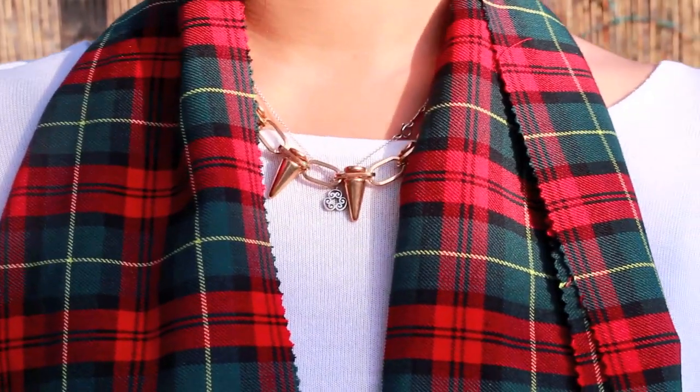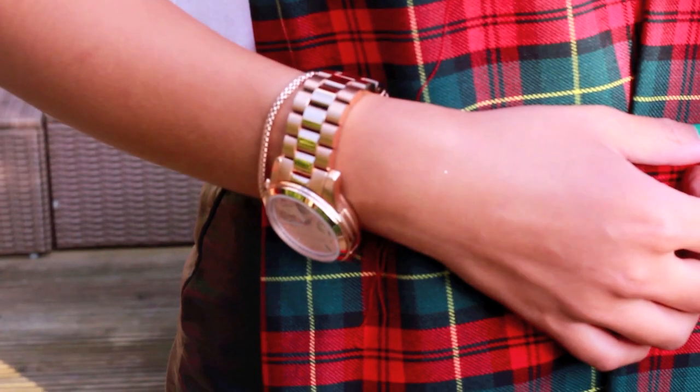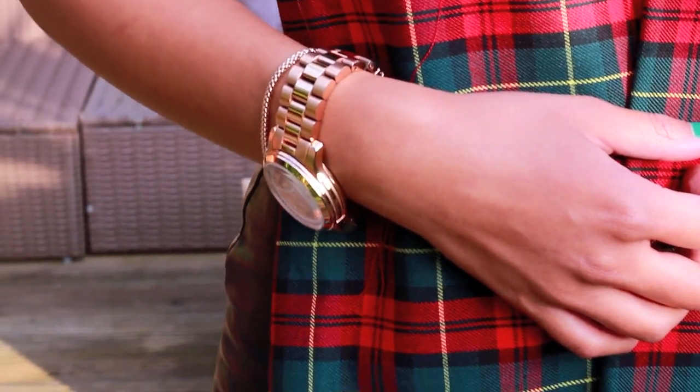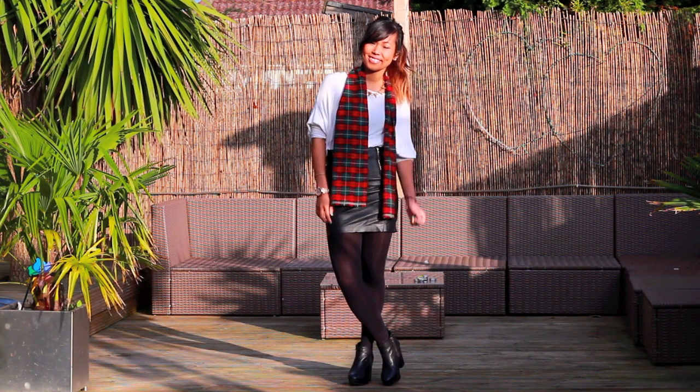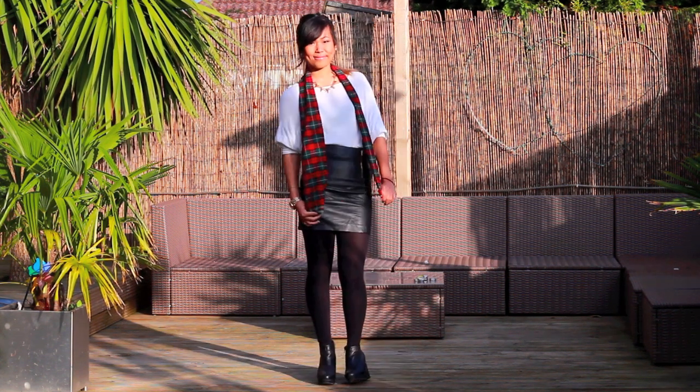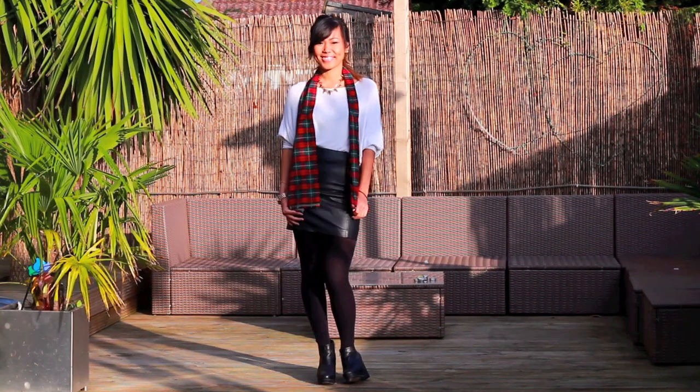Accessories-wise, I added this gold spiky necklace and my rose gold jewelry and watch, which just add a little bit of texture without being over-dramatic. And if you want to jazz up black and white, just sling on a bright colored accessory and you're ready to go.